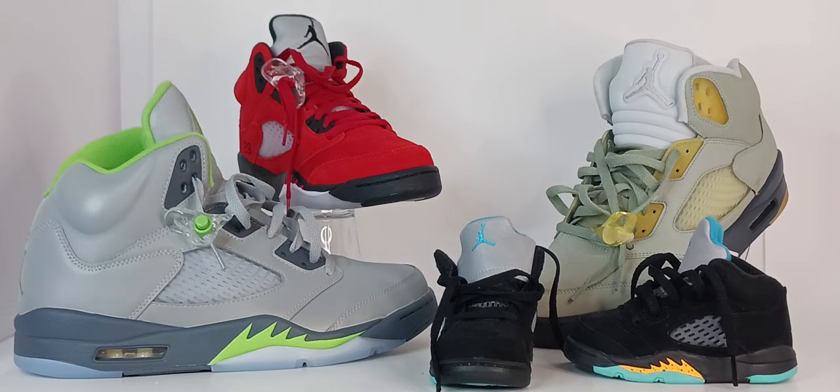Sneaker hoarders, like the content and subscribe to the page. The Air Jordan 5 debuted in 1990 for $125. The original colorways are: Fire Red with a black tongue, Fire Red with a reflective tongue, Black Metallic, and Grey.